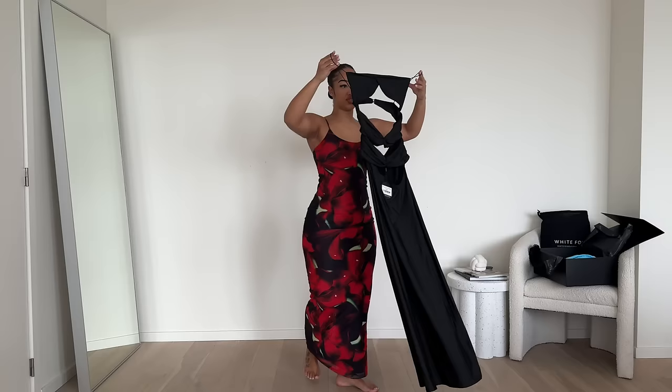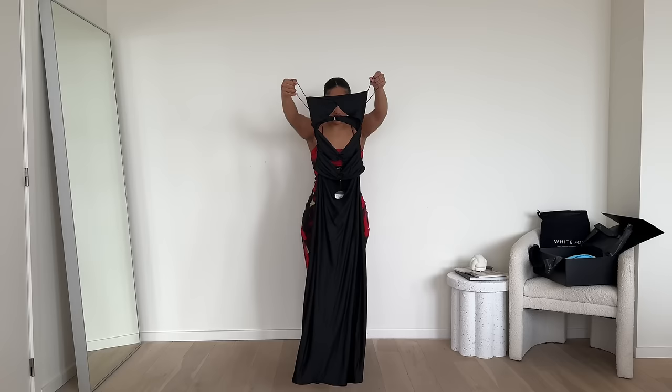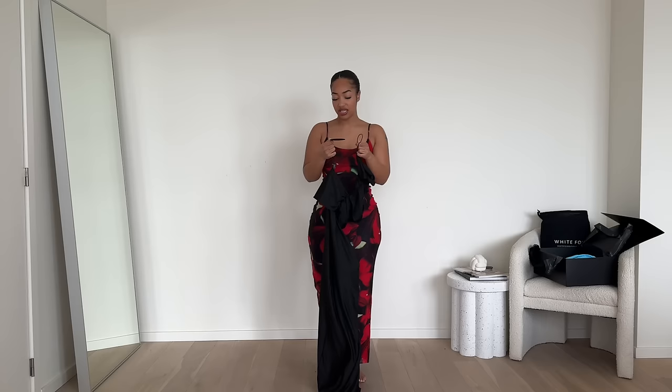This dress is a maxi dress with cut-out details — the whole front part is cut out, which is the reason I picked it because I just really liked it. This one is called the What Would You Do Maxi Dress, in a size medium.